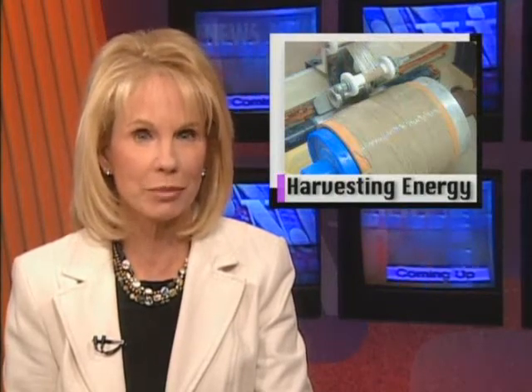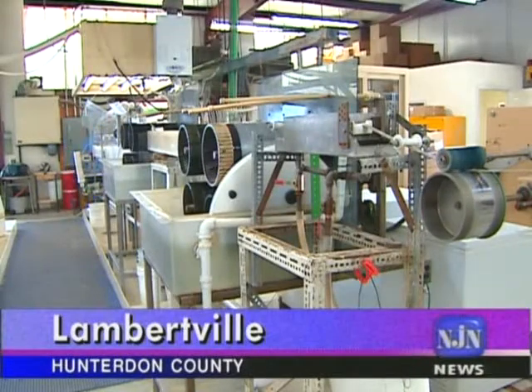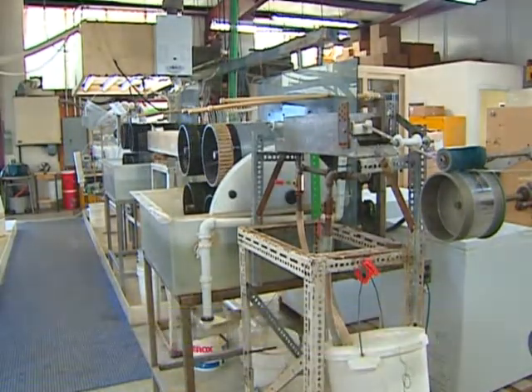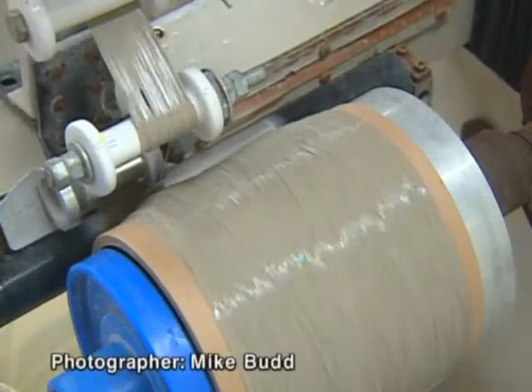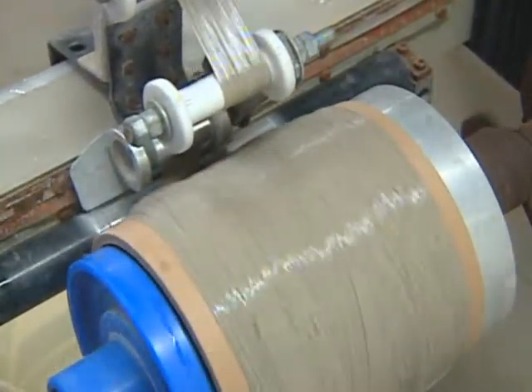Advanced Cerametrics is based on proprietary technology for harvesting electrical energy from mechanical vibration. Most of that expansion is taking place out of state, although research and development will still be based here. Science and technology correspondent Patrick Regan reports. The idea of replacing or recharging batteries with something that looks like gray spaghetti could sound pretty strange.